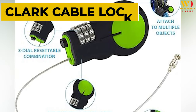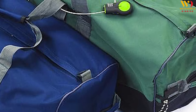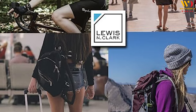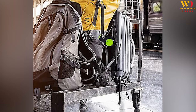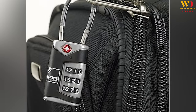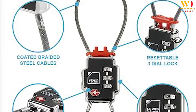Product 3: Lewis N. Clark Cable Lock. Security is key when traveling, and that's where the Lewis N. Clark Cable Lock comes in. Whether you are taking public transportation, flying across country, touring the city, or on your daily commute, keep your prized possessions safe and secure. This durable lock keeps your luggage secure with a resettable 3-dial combination and a sturdy cable. It's not just for luggage — use it on lockers, backpacks, and more.